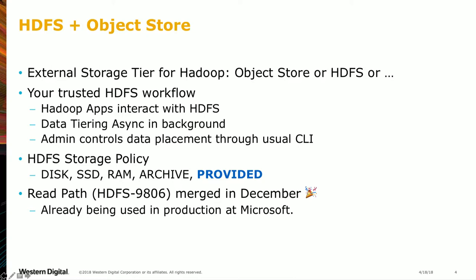This is implemented by adding a new storage policy. HDFS has existing storage policies — disk, SSD for hot data, archive for the cold tier — and we're adding a new layer called 'provided', which means the physical bytes on storage media are outside of the cluster.